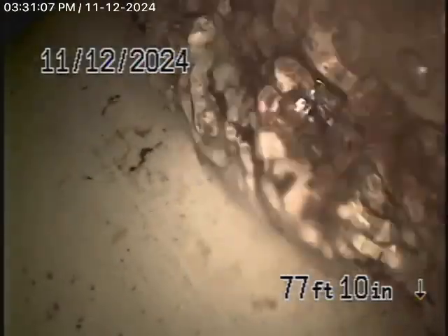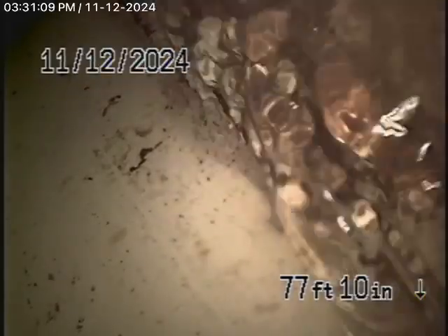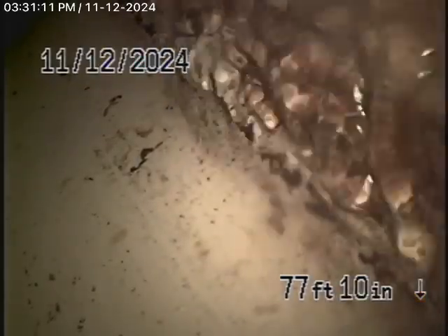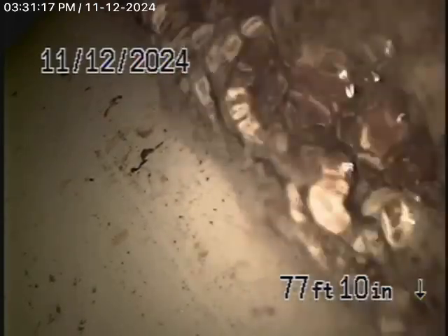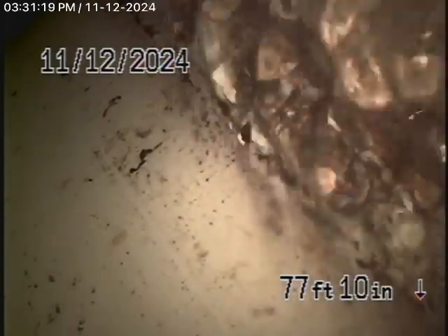We made it from the cleanout located in the driveway all the way out to the city connection in the street. There's the city sewer right over there. It has a cured-in-place pipe lining all the way from the property line to the city connection.